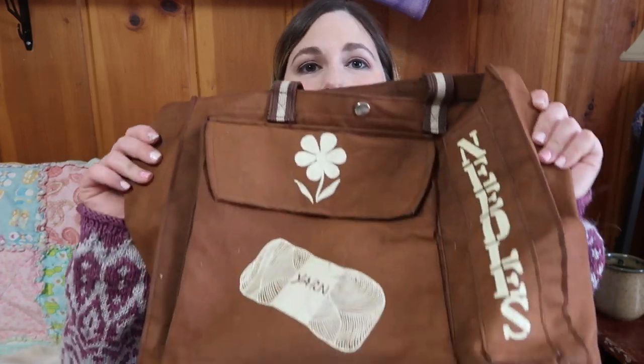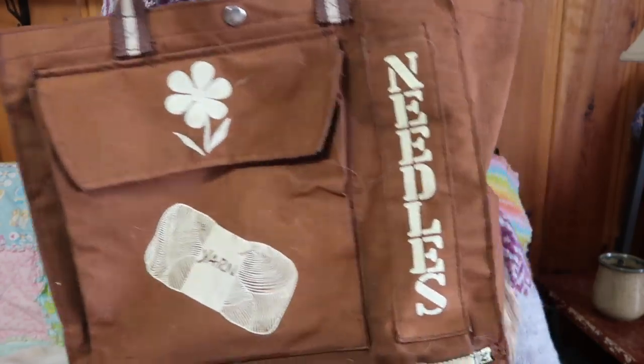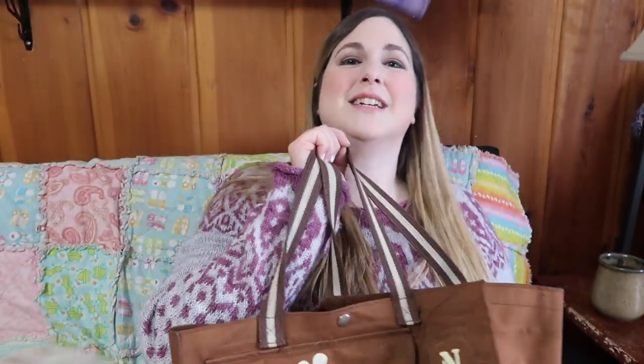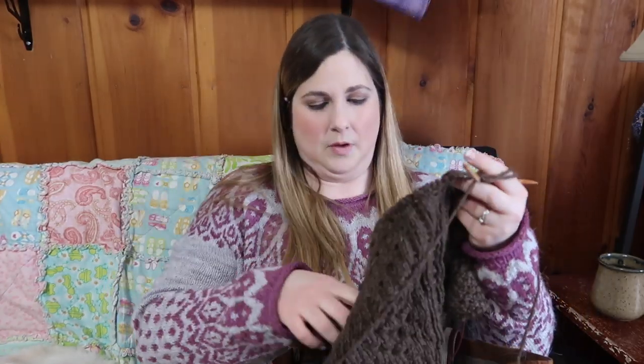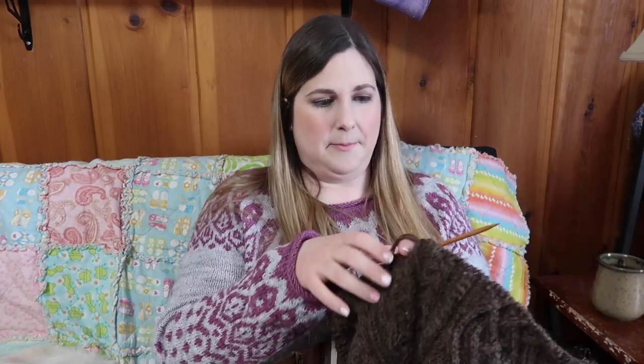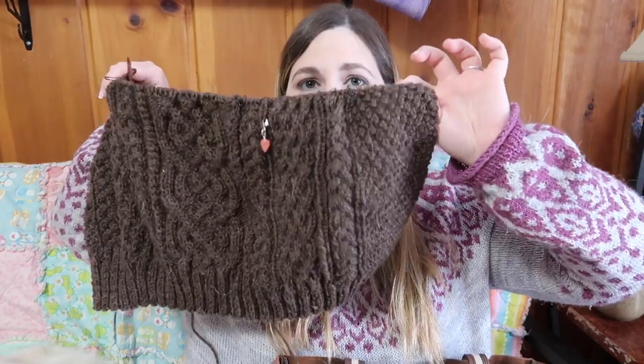I think I cast this on at the end of 2019. It's in this really old vintage bag that my aunt gave me — she said she had it in the 70s or 80s, and I love it. This is an Aran sweater — it's the one that's on the band for Lion Brand Fisherman's Wool, and it's free on their website.